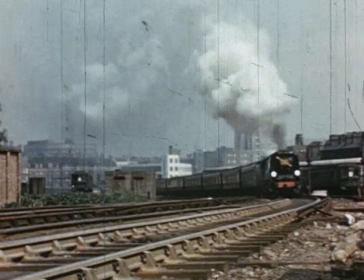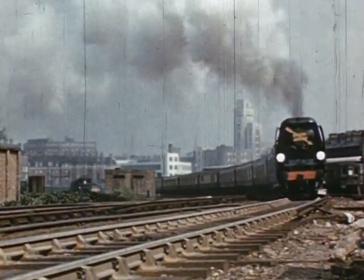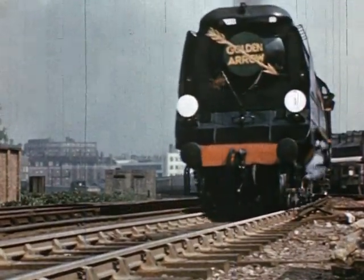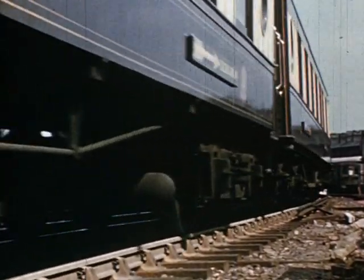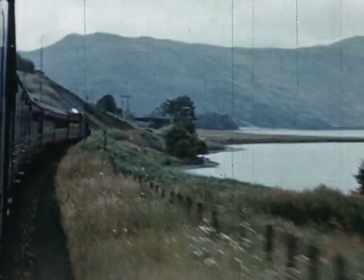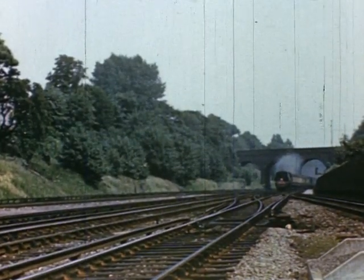The steam locomotive is a vital factor in the development of civilisation. In a little over a century, railways using steam power have opened up the great continents and rendered possible the distribution of the wealth of the earth. The steam locomotive is a robust and self-contained power unit. It is efficient and one of the most economical prime movers to operate, and with a long working life gives almost trouble-free service.